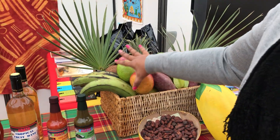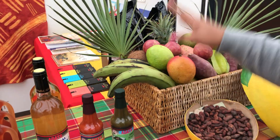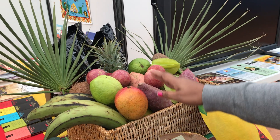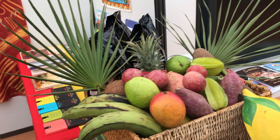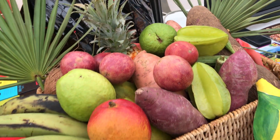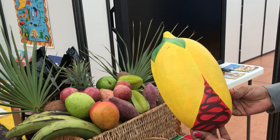First of all, we have a basket here where we're displaying some fruits and vegetables. We have plantains, mango, guava, carambola, sweet potatoes, manioc, a pineapple on the bottom, papaya, and a coconut. So we're displaying some of the fruits and veggies that can be found in Grenada.